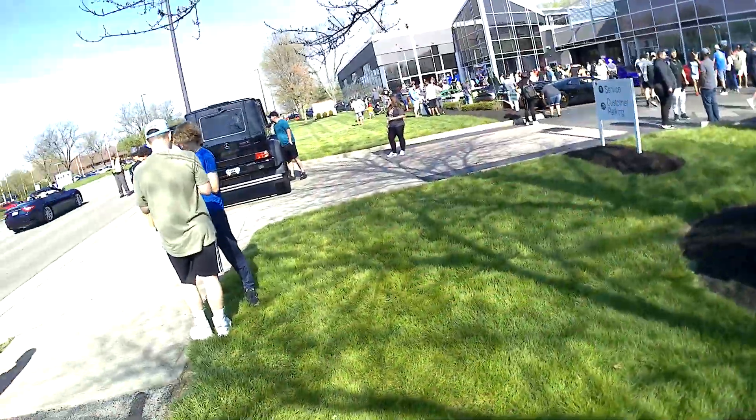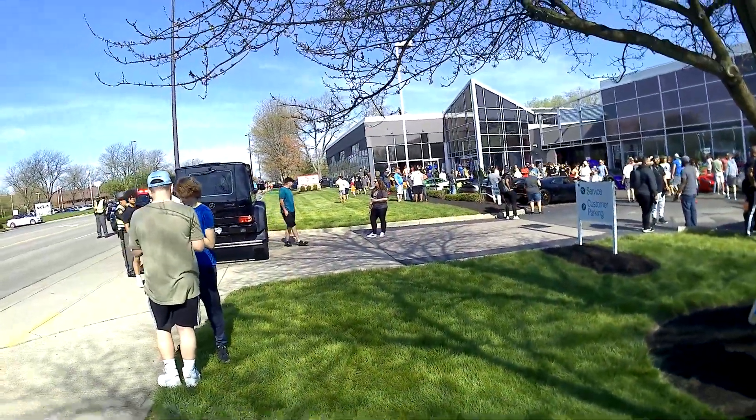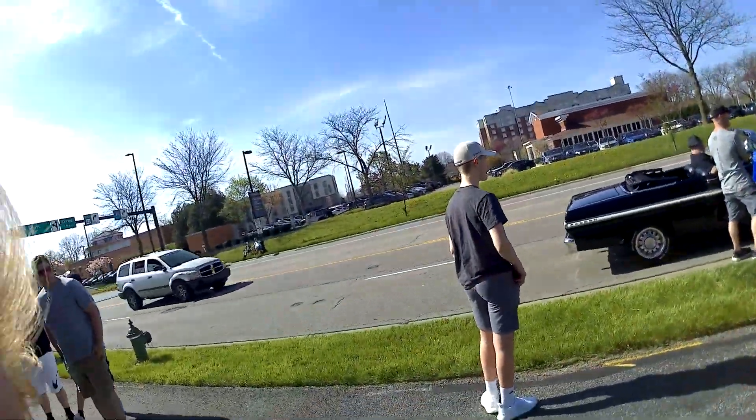I'm going to try to film the parts there again. I don't know if my battery wasn't turned on.